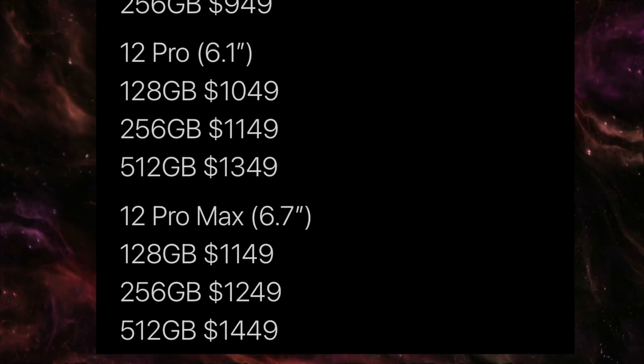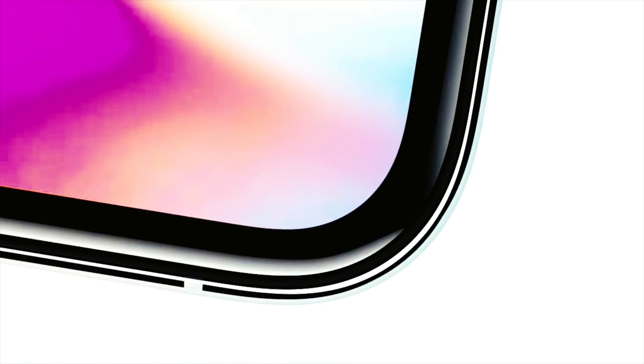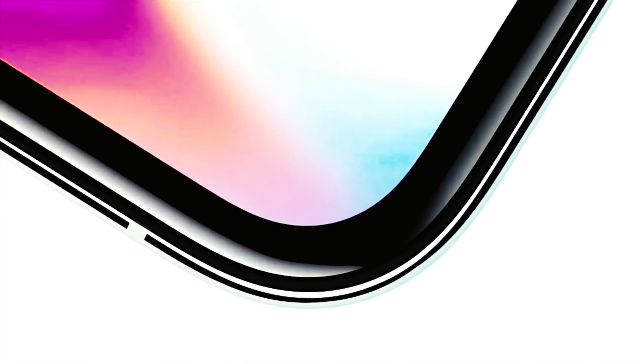We may still have the same notch, but Apple is set to bring slimmer bezels than the current iPhone 11 Pro lineup. They are also set to bring an iPhone 5-style stainless steel design with a boxy side, which will feel super premium in hand. Apple has also changed the camera arrangement a bit as well.